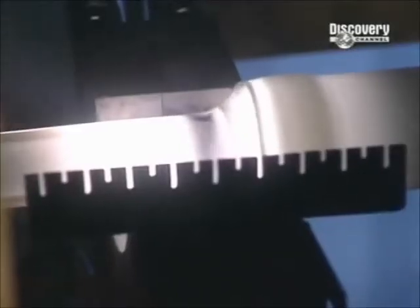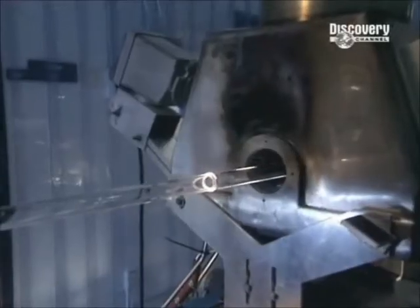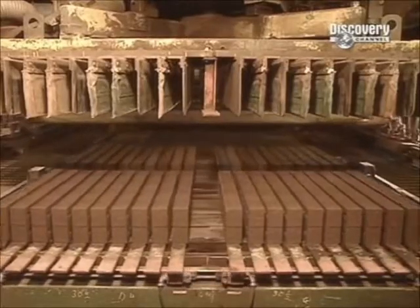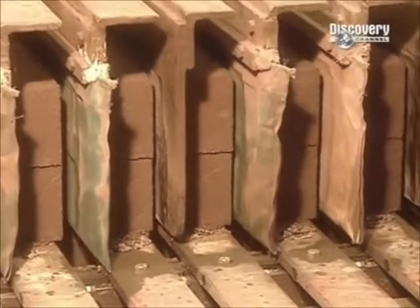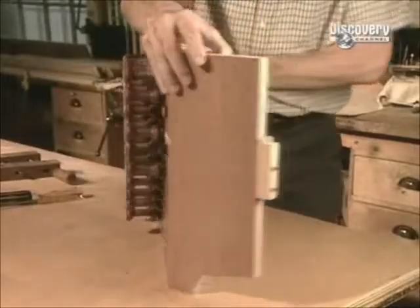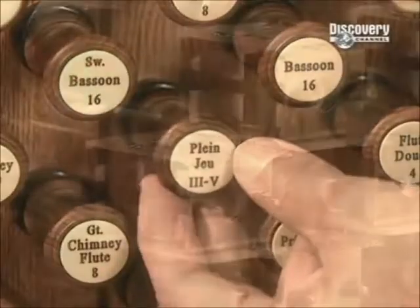Fibre optics — they are the workhorses of electronic communications. These hair-thin glass fibres deliver everything from voice to data. Bricks: they don't rot, fade, warp or dent. Keeping you cool during summer and warm during winter, they are the perfect building block. So how do you make the thing that makes things? And pipe organs — the music it makes is as complex as it is majestic, and building one is an incredible feat of engineering and craftsmanship.